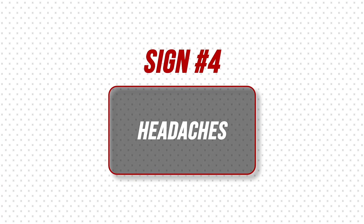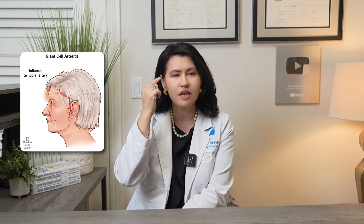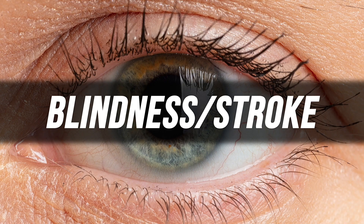There is one sign you should never ignore. If you develop new headaches around the temples or vision changes — including temporary vision loss in one or both eyes, blurry vision, or pain in one eye — this is an emergency. About 20% of patients with PMR may develop Giant Cell Arteritis, a vasculitis that inflames arteries in the head and eyes. Left untreated, it can cause blindness or stroke. Go to the emergency room immediately.